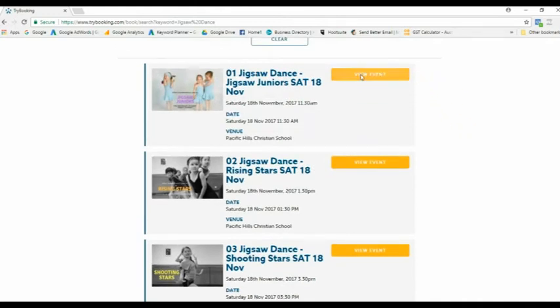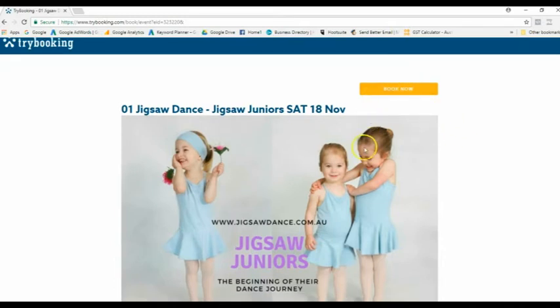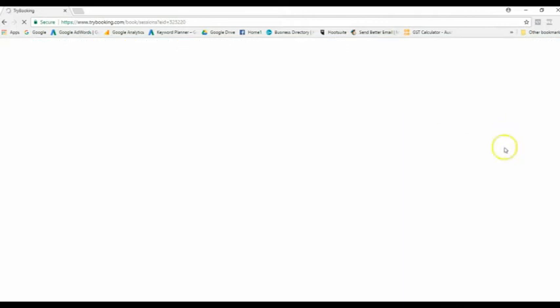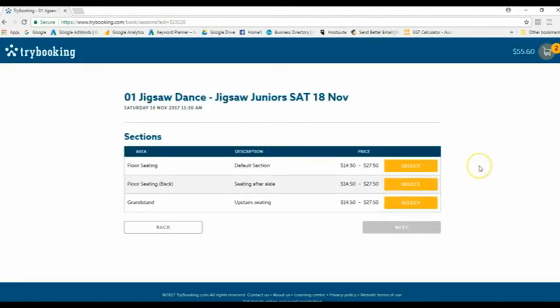Let's say we're going to buy tickets for our Jigsaw Juniors — so we hit 'View Event', double check you've got the right concert, hit 'Book Now', and this will take you to the screen where you can select where you'd like to sit.